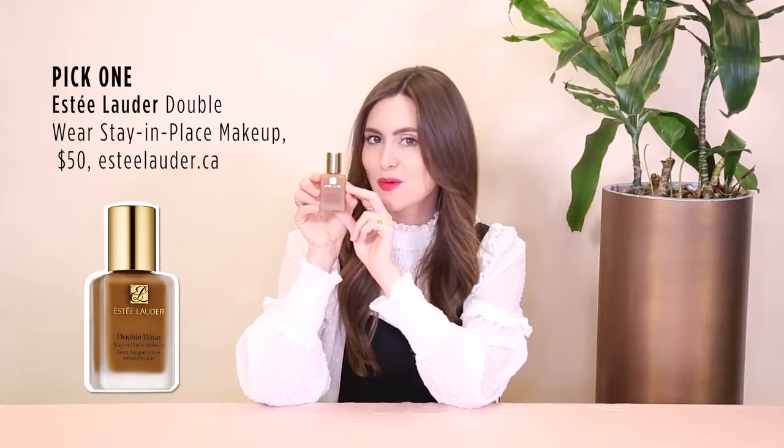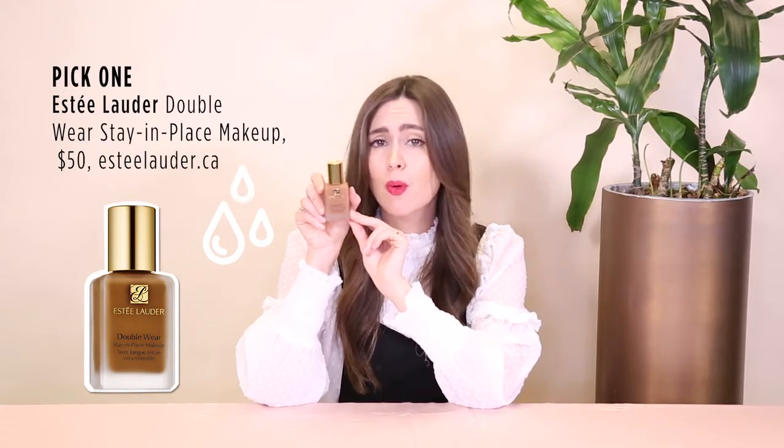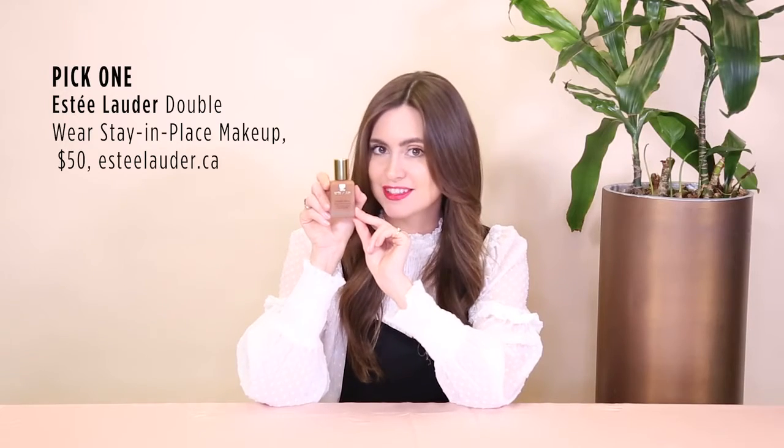First up is Estee Lauder's iconic Double Wear Stay-in-Place Makeup. This stuff can stand up to heat and humidity, it's waterproof, oil controlling and transfer resistant. In other words, it keeps you looking flawless no matter how hectic your day gets.